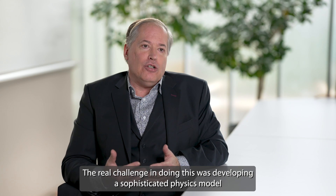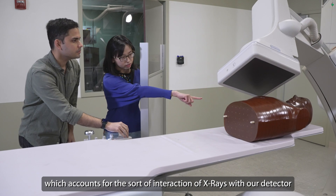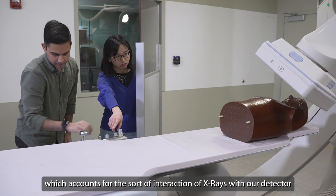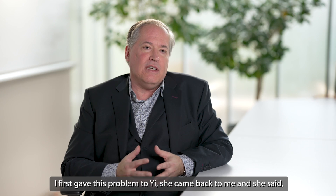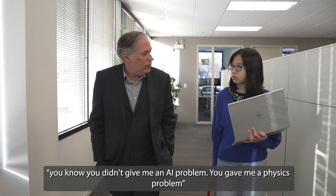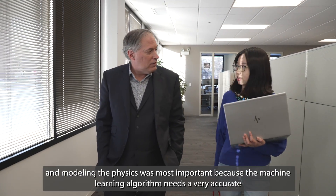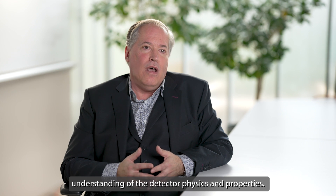The real challenge was developing a sophisticated physics model which accounts for the interaction of X-rays with our detector and also understands the blurring inherent in any imaging system. I first gave this problem to Yi. She came back to me and said, you didn't give me an AI problem, you gave me a physics problem. Modeling the physics was most important because the machine learning algorithm needs a very accurate understanding of the detector physics and properties.